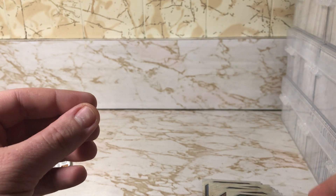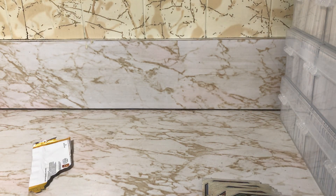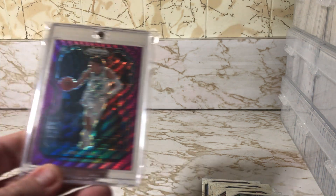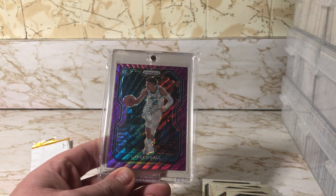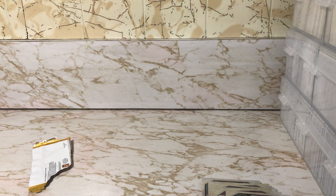All right, very nice cards — no LaMelo or LeBron, but I already picked that fella up. On to the next blaster, hope you guys enjoyed!